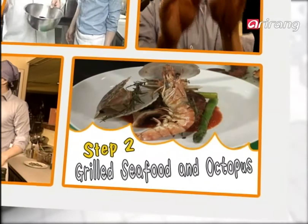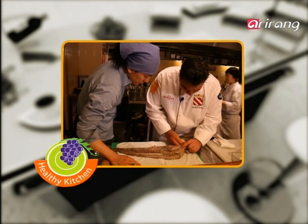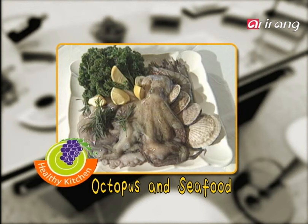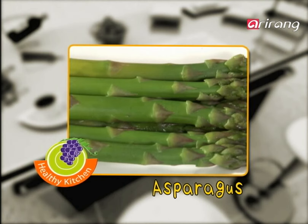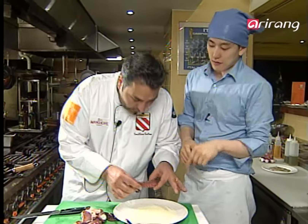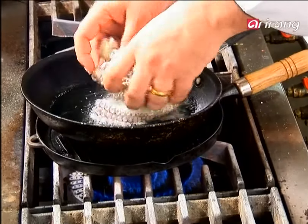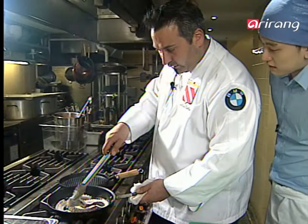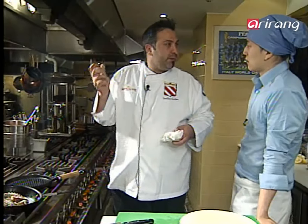Step 2: grilled seafood and octopus. The main ingredients of today's second dish are well-cooked octopus with fresh seafood including shrimp and scallops, rosemary, and green asparagus. We're going to use the same octopus, and this is flour — we're just going to dip it in flour like this. Put beautiful hot oil inside and pan fry. The reason for the flour is to create a nice crispy base on the outside.